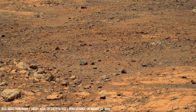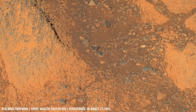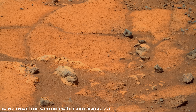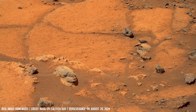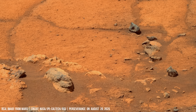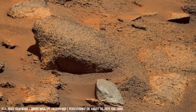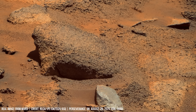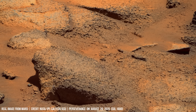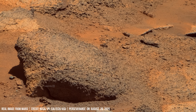NASA's Perseverance rover uses Mastcam to capture 4K panoramas, resolving fine details of dunes and layered outcrops. Erosion lines cut across the landscape — direct evidence of persistent wind shaping the Martian soil.